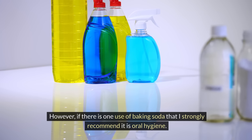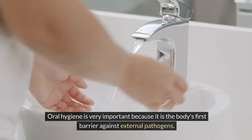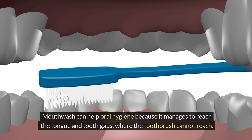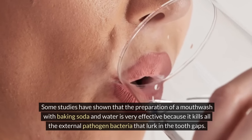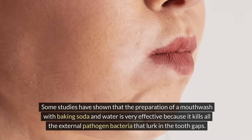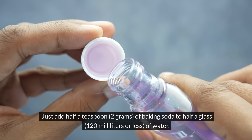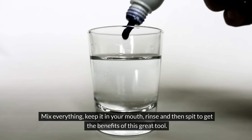If there is one use of baking soda I strongly recommend, it is oral hygiene. Oral hygiene is very important because it is the body's first barrier against external pathogens. Mouthwash can help oral hygiene because it reaches the tongue and tooth gaps where the toothbrush cannot. Studies have shown that a mouthwash made with baking soda and water is very effective at killing pathogen bacteria lurking in tooth gaps. To make it, simply add half a teaspoon – about 2 grams – of baking soda to half a glass (120 ml) of water, mix, keep in your mouth, rinse, and spit.